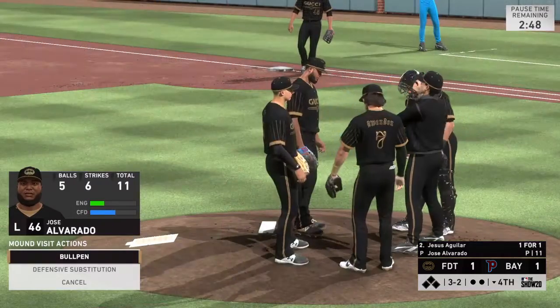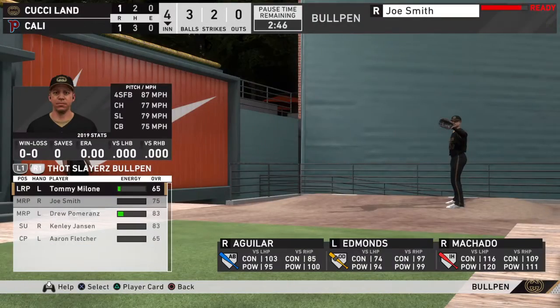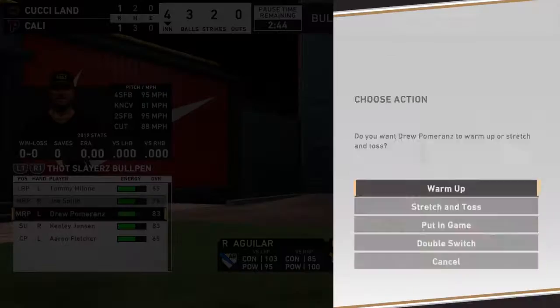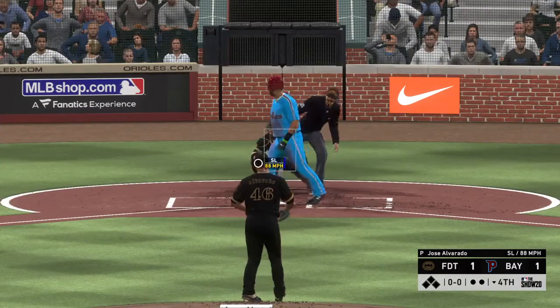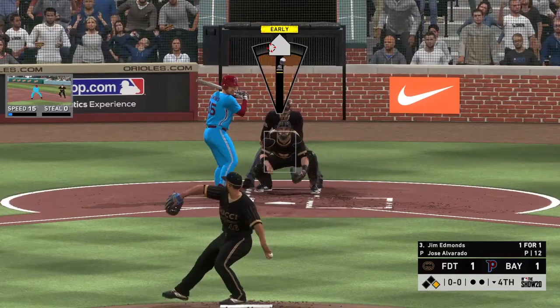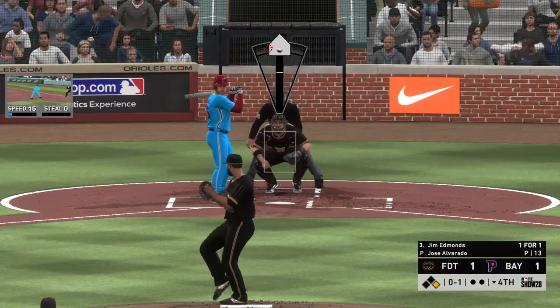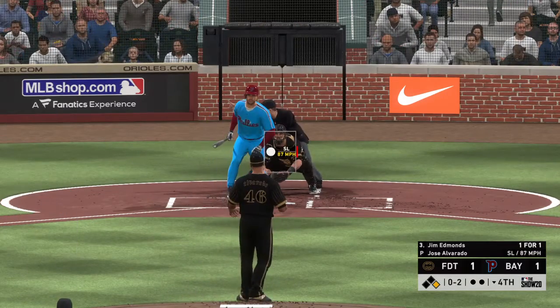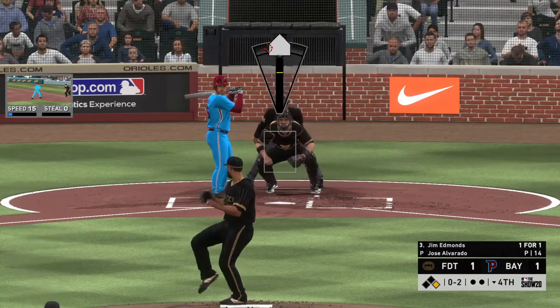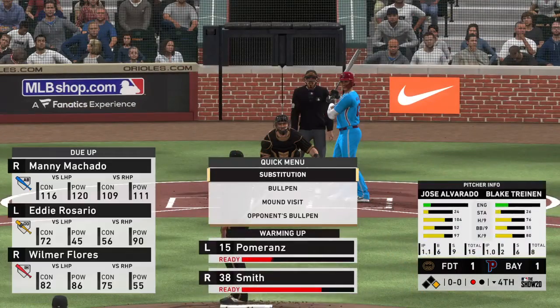Not a time to fool around on a 3-2 count. That misses for ball four — a lead-off walk to start the bottom of the fourth. Coming to the plate is Jim Edmonds; the winning run is at first base. No balls and a strike to start — swing and a miss by Edmonds as Jimmy falls behind 0-2. He swings through that one and is retired for the first out.